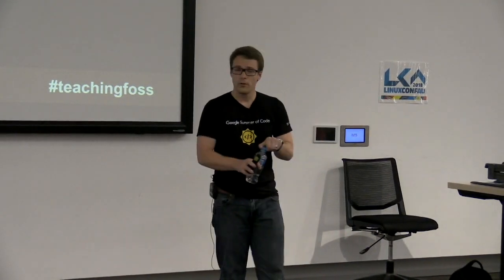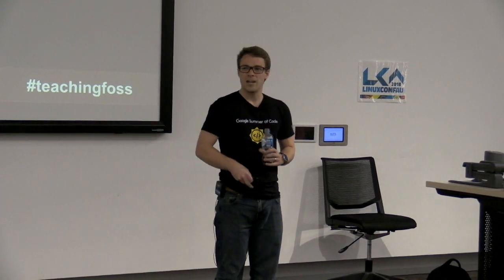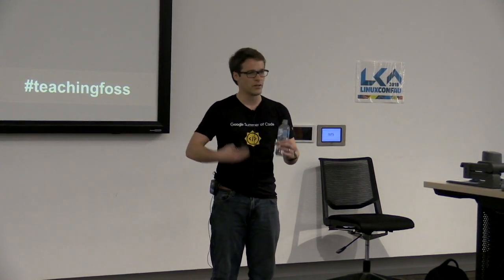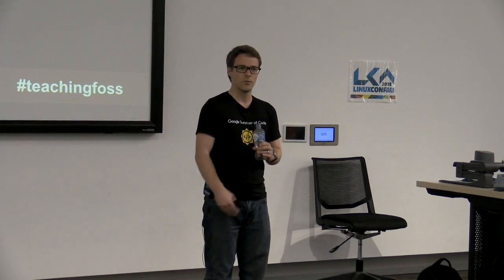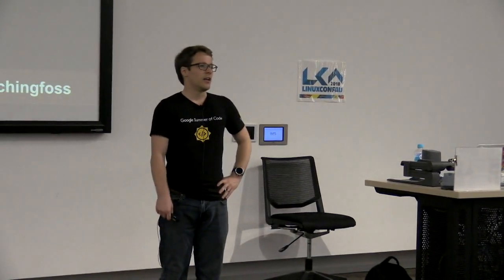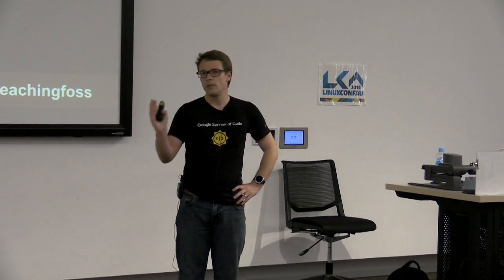I'll note that Google Summer of Code is summer in the Northern Hemisphere, so that may be challenging to students in Australia and the Southern Hemisphere, but there are students who still do it and I would encourage you to check that out. Right now we're accepting applications from open source organizations. We'll be announcing those in the next month and students can apply in March. Google Code In just wrapped up and runs from mid-November to mid-January every year.